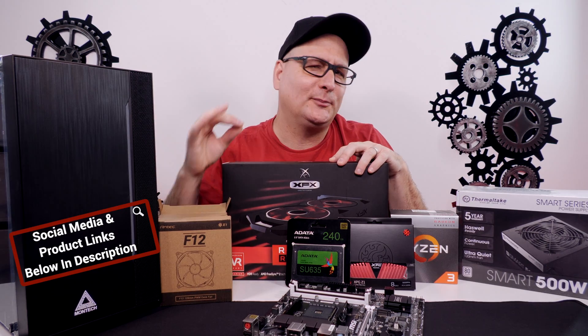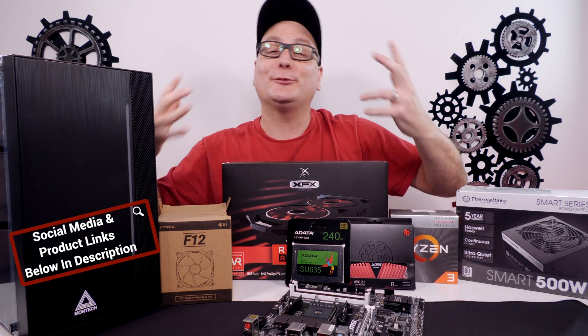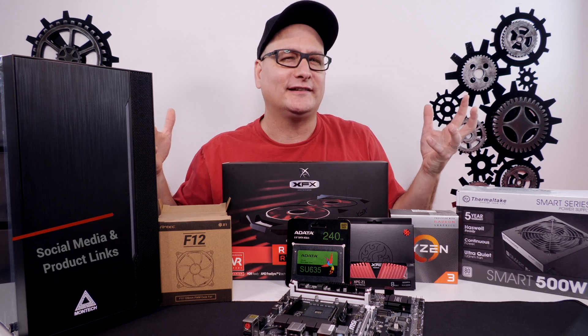Hey everyone, Techni here with the PC build video. Now this isn't just any old regular let's-just-build-a-PC video. The focus I want to put around this is a COVID-19 PC build.